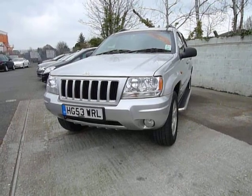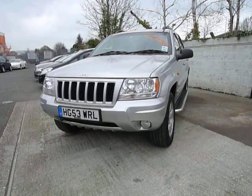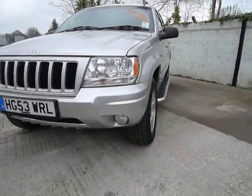This is our 53 plate Jeep Grand Cherokee. It's a 2.7 CRD Limited in metallic silver with front fog lights.